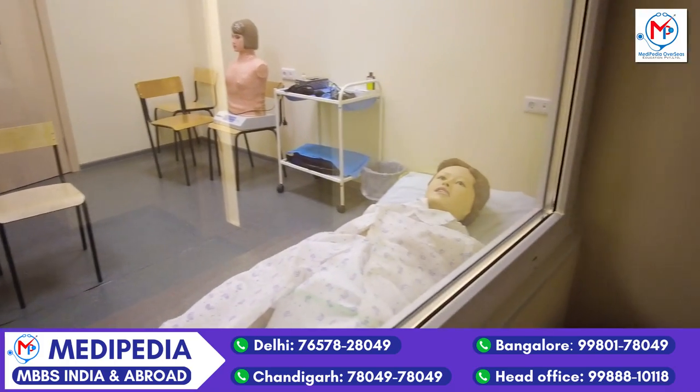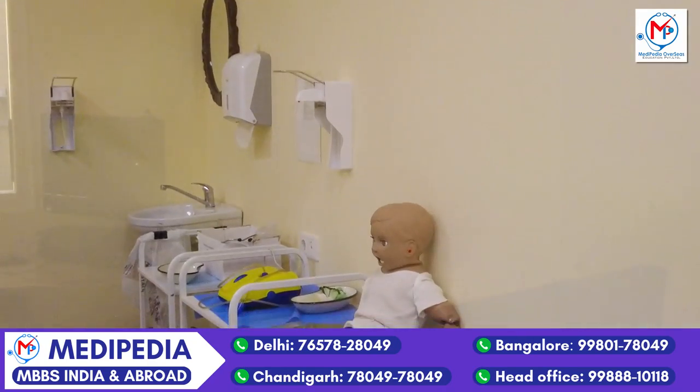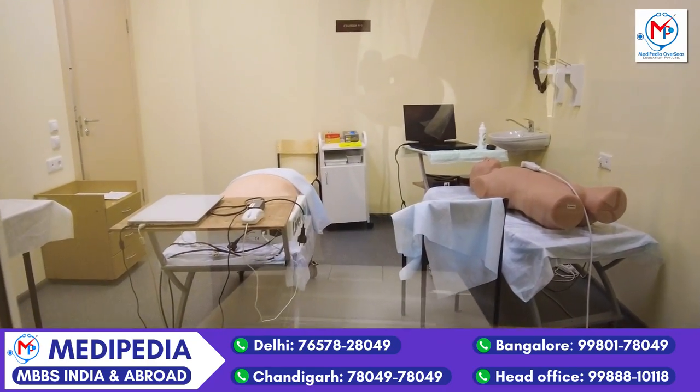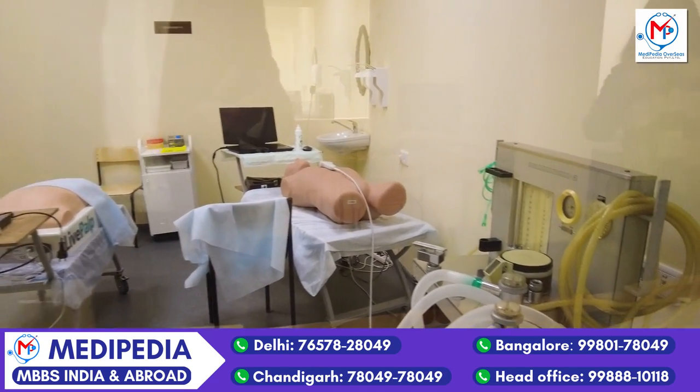If someone has a heart problem, how to take care of it; child care; and if there is an accidental case, how to handle it — there is a proper simulation center dedicated to each of these areas.